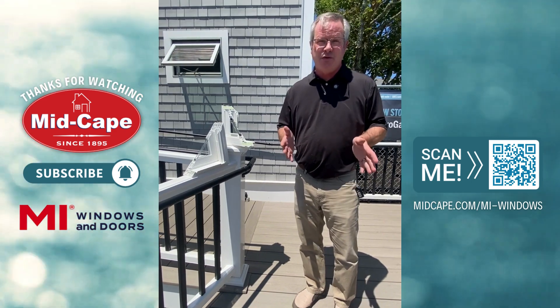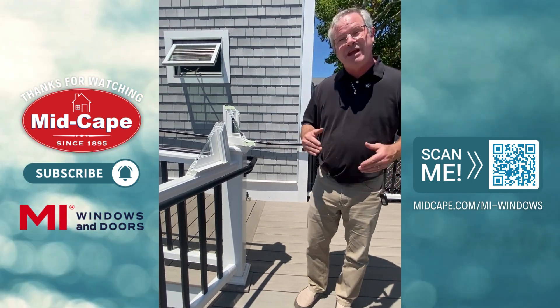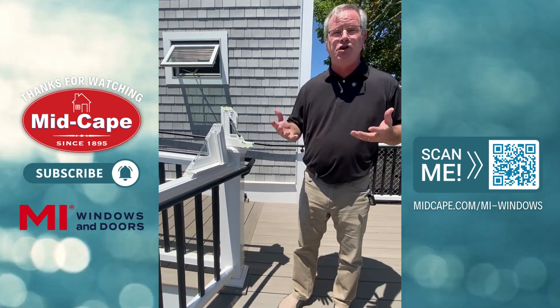We make our insulated glass units in-house — 85% for the most part — so we can meet whatever U-factor that you need.